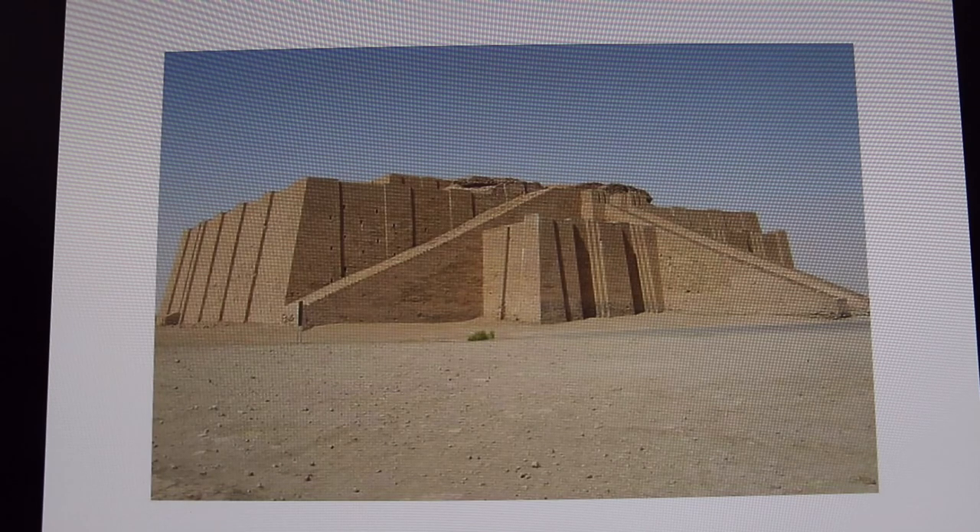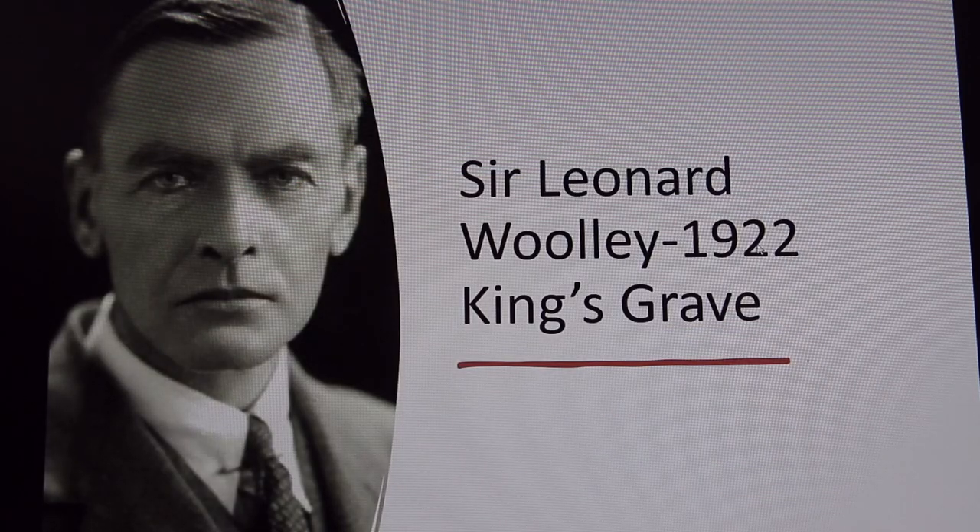The person who most famously found the greatest archaeological find at Ur was Sir Leonard Woolley, the archaeologist. He's British, and he was working with the British Museum as well as the University of Pennsylvania. Woolley was also famously known for being a spy during World War One, so he's kind of the Indiana Jones of the archaeology world.